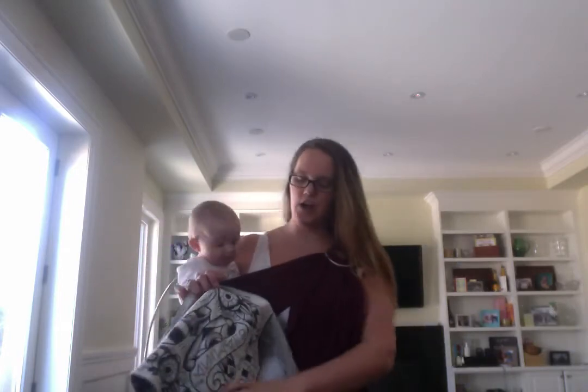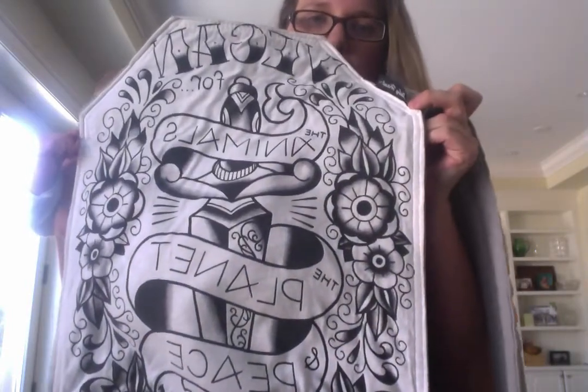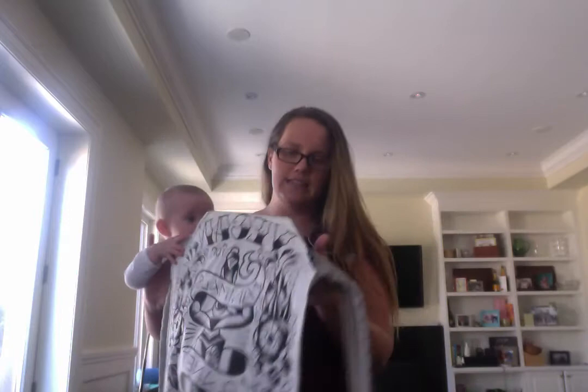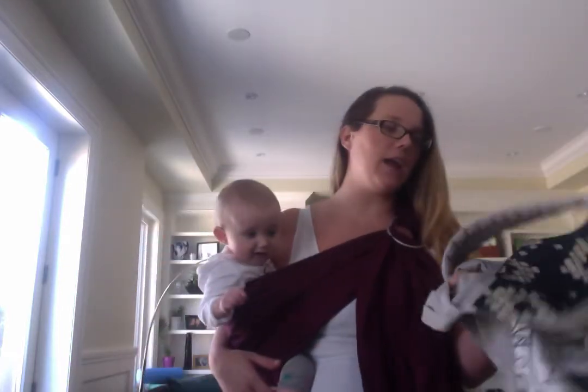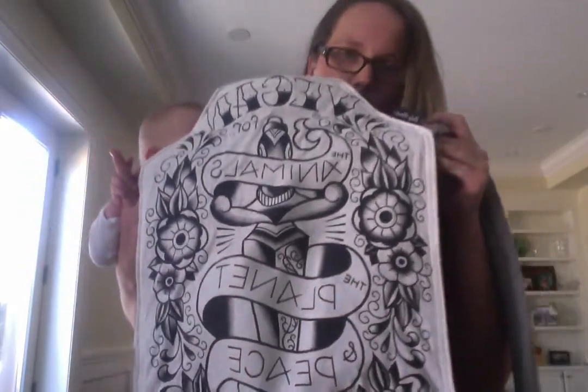Lastly, I love love love this carrier — this is my mei tai. It's customized; it's a Baby Hawk mei tai and it says 'vegan for the animals, the planet, and peace.' I love this carrier — it's so easy to quickly get her up when we're in public, and I love that I can represent veganism everywhere I go. You can reach out to Baby Hawk owner Robin and she'll customize it with any piece of fabric or shirt. My husband really likes this one too — men just tend to like the easier options, and the mei tai is definitely that.